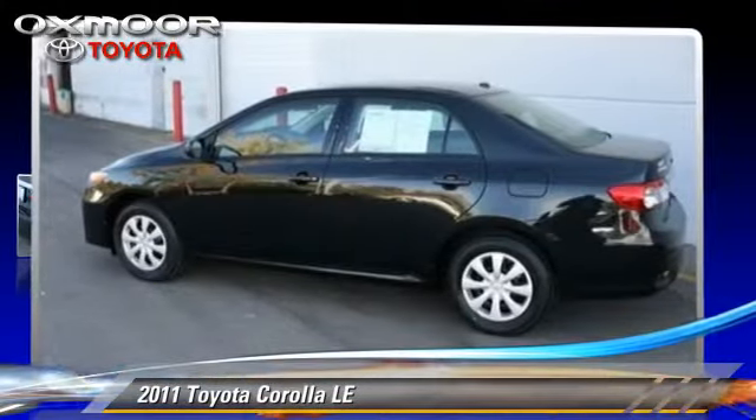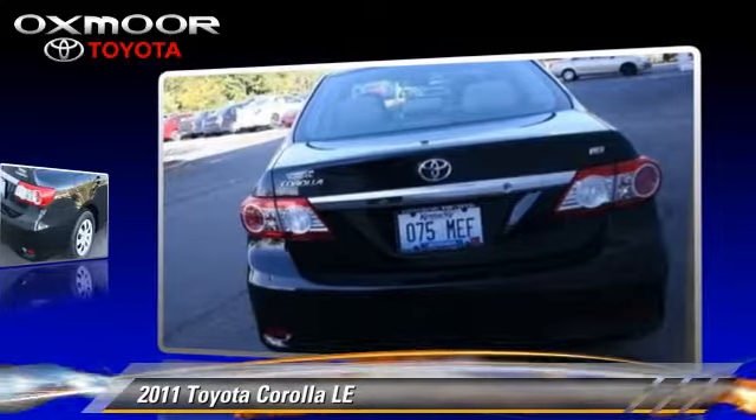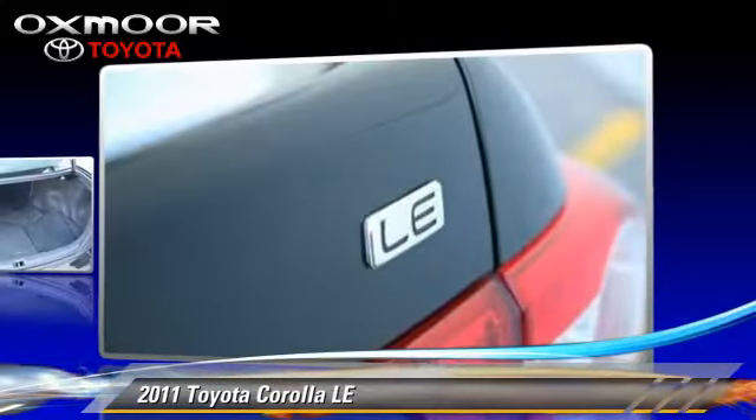The 2011 Toyota Corolla LE, with an automatic transmission. This vehicle, with fewer than 25,000 miles on the odometer, is well equipped.